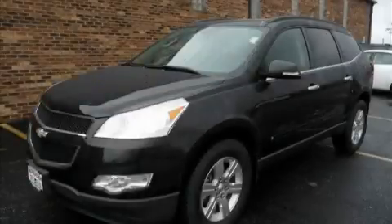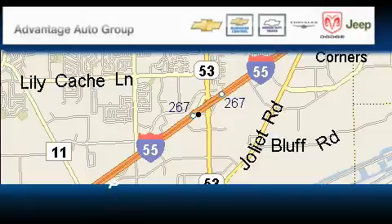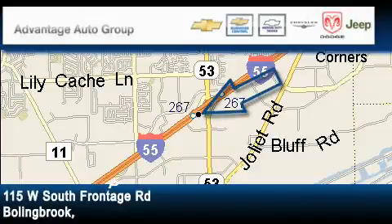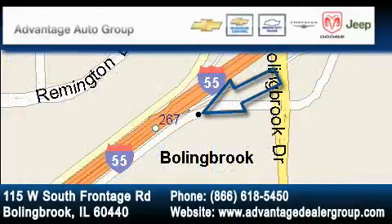Call now to find out how you can own this breathtaking crossover. Advantage Chevrolet Bolingbrook is located at 115 West South Frontage Road in Bolingbrook. Our goal is to exceed all of your expectations to ensure that you'll return for future visits.